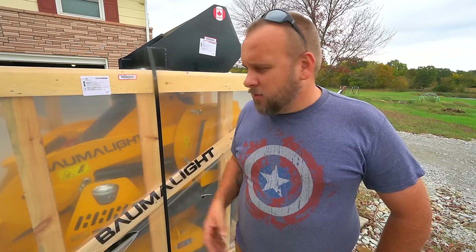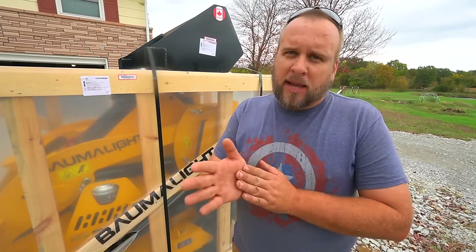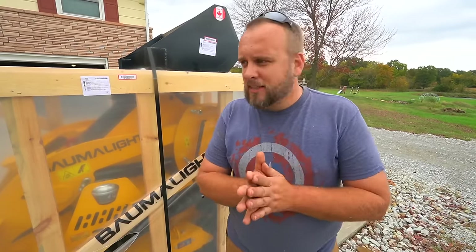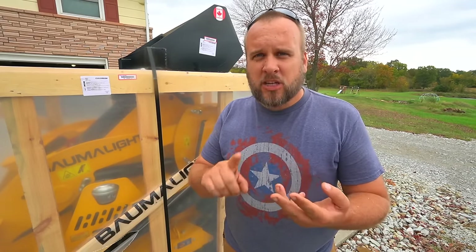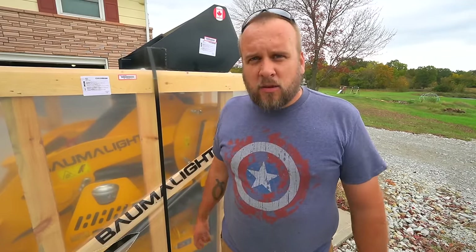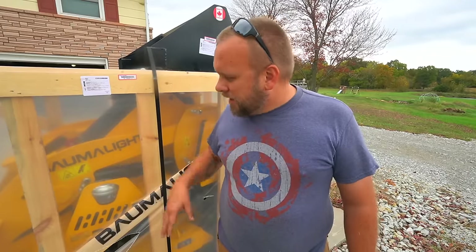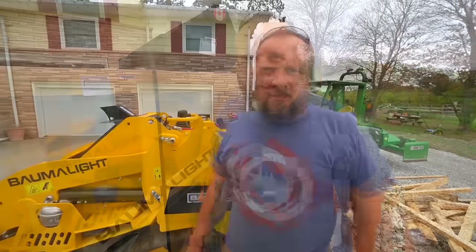I've actually gotten to run one of these before. Seems like a great machine, but I've got big plans for it. I also want to compare it to a compact tractor in terms of price and functionality — the pros and cons versus a tractor like the one I have. First thing I need to do is get this unboxed, find out if it needs any setup, and then we'll test it out.